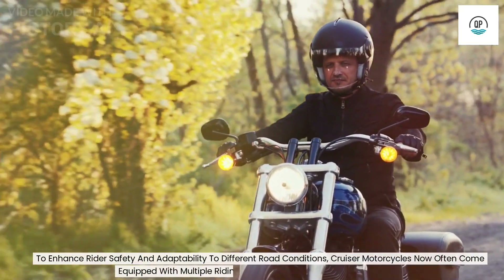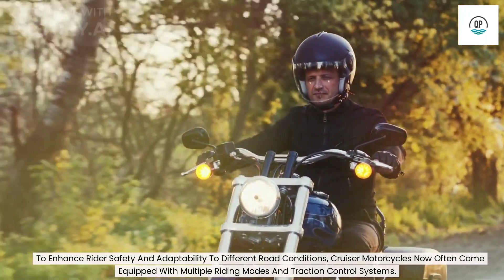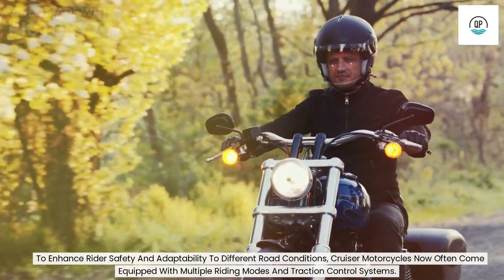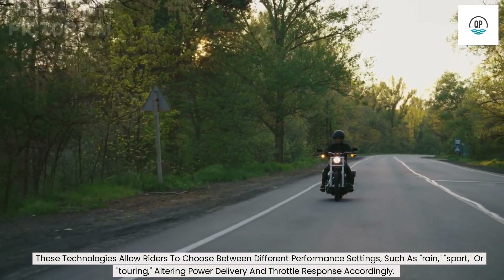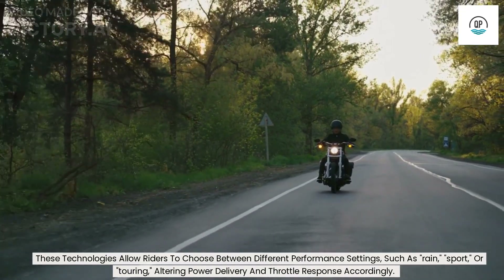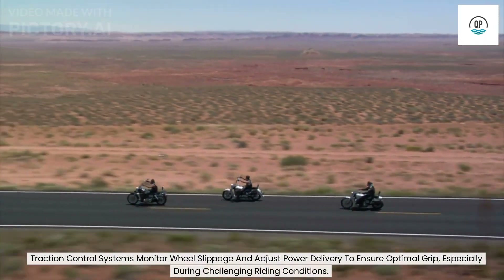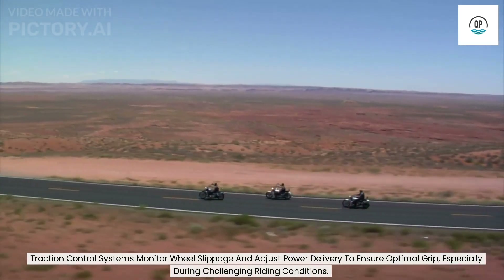To enhance rider safety and adaptability to different road conditions, cruiser motorcycles now often come equipped with multiple riding modes and traction control systems. These technologies allow riders to choose between different performance settings — such as rain, sport, or touring — altering power delivery and throttle response accordingly. Traction control systems monitor wheel slippage and adjust power delivery to ensure optimal grip, especially during challenging riding conditions.